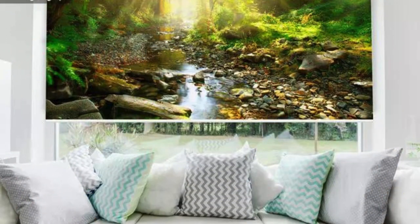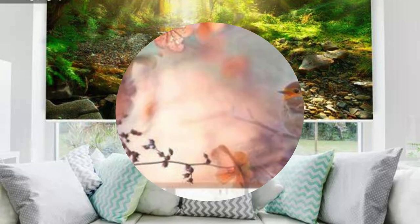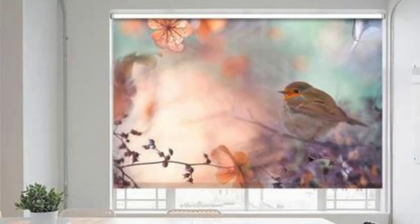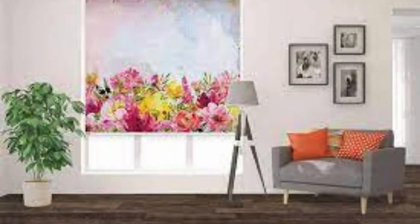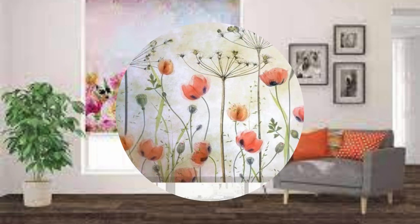They come in a myriad of materials, colors, and patterns, catering to diverse tastes and interior themes. Whether you prefer a blackout fabric for enhanced privacy and light control in bedrooms or a sheer, light-filtering option to create an airy ambience in living spaces, roller blinds offer a solution for every need.